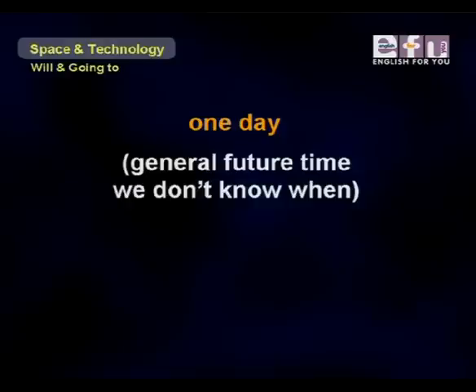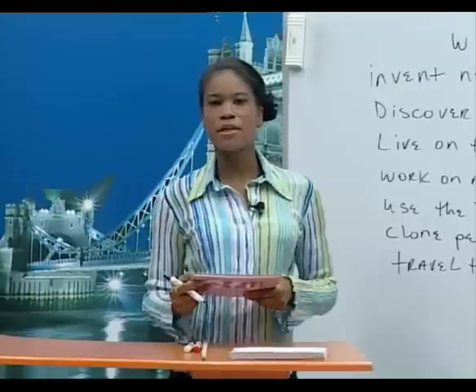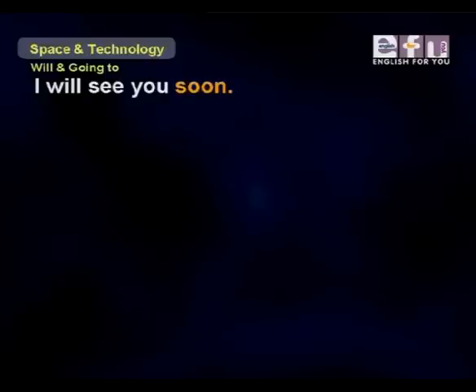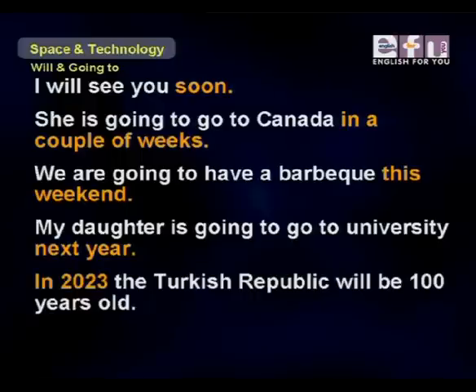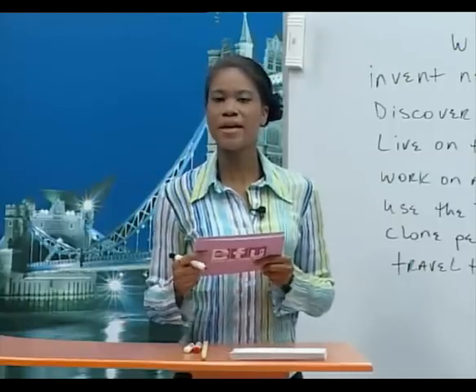'One day' is used for a general future time when we don't know exactly when. Here are some examples using these time expressions: 'I will see you soon.' 'She is going to go to Canada in a couple of weeks.' 'We are going to have a barbecue this weekend.' 'My daughter is going to go to university next year.' 'In 2023, the Turkish Republic will be 100 years old.' 'One day, people will live in space.'